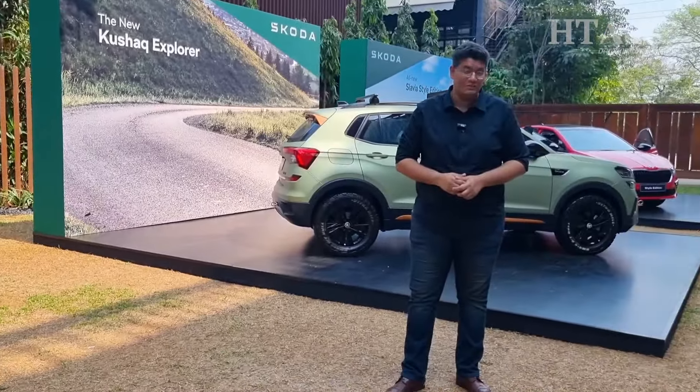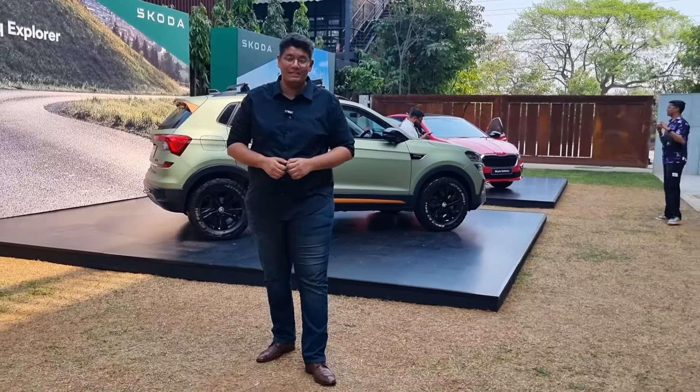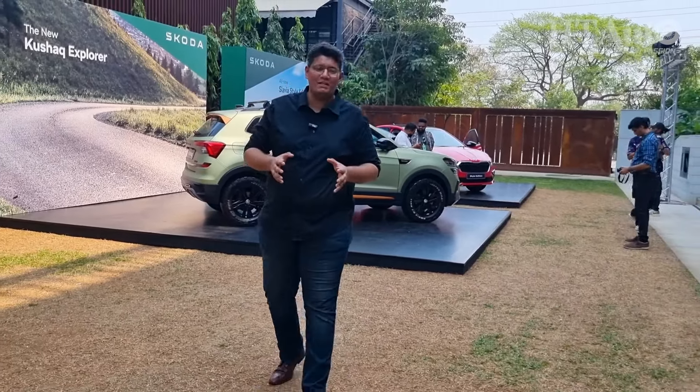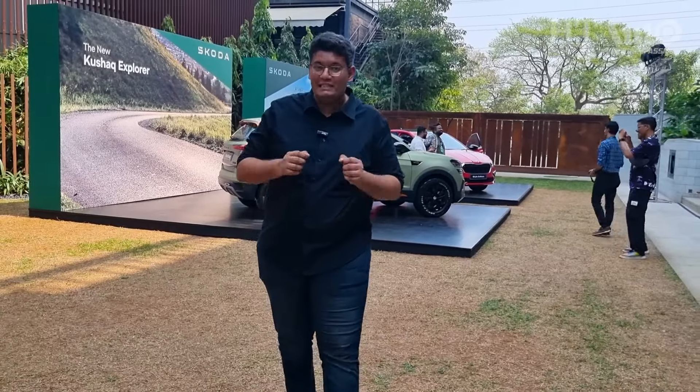That's the Kodiak, Škoda's biggest SUV in India, and right behind me is the Kushak, Škoda's most successful SUV in India so far. But what the company is bringing now is its most mass market SUV — a subcompact SUV in fact that will be here in a year's time.